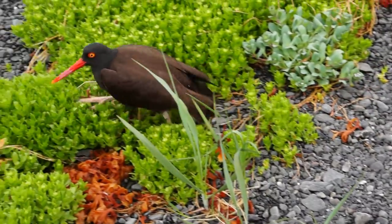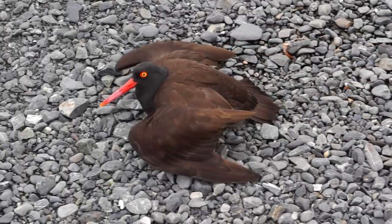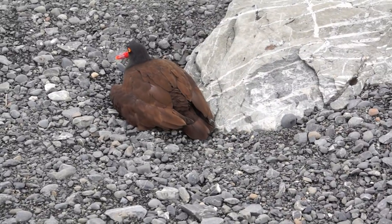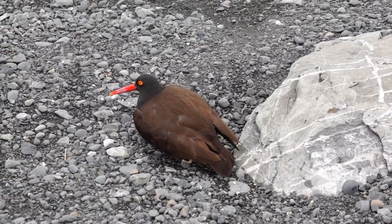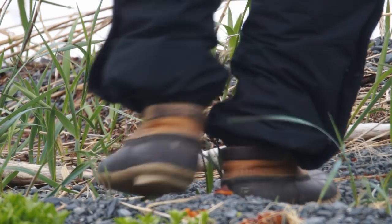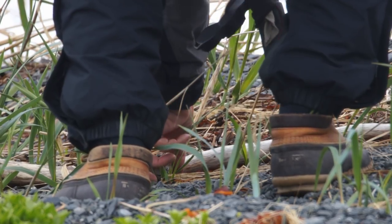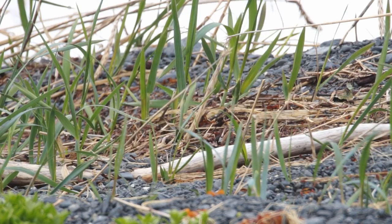It did a broken wing act — walked right by my feet and started doing the injured bird routine. Then I just took a couple more steps over to the nest, took a quick photo, picked up the egg, and put it back in. There was one other egg in there, and I oriented the displaced egg the same way, with the narrow end pointing in the same direction alongside the one that was already there.